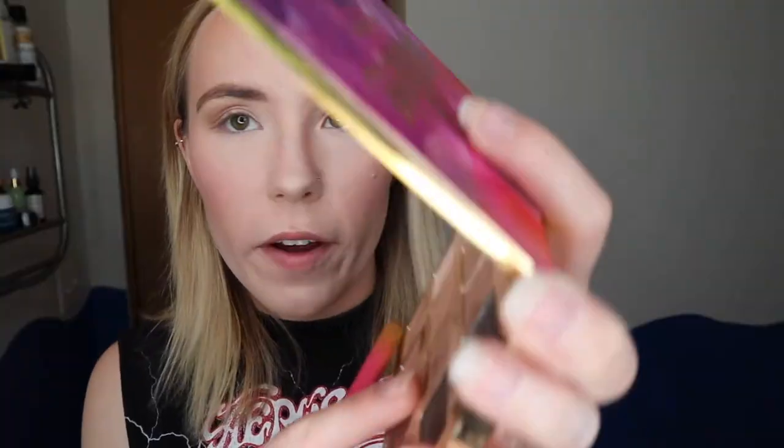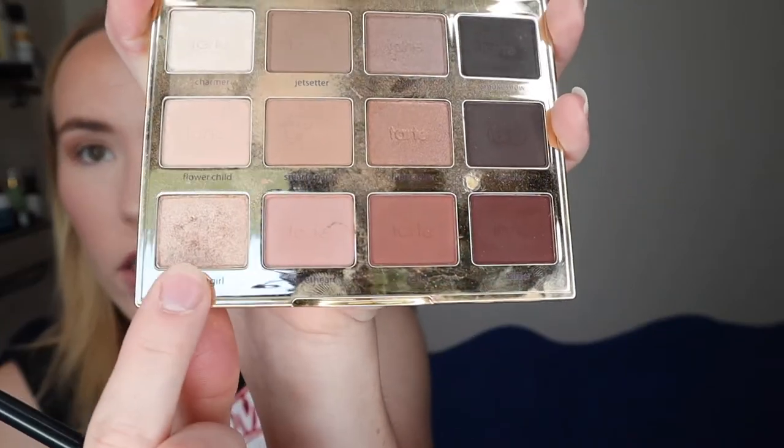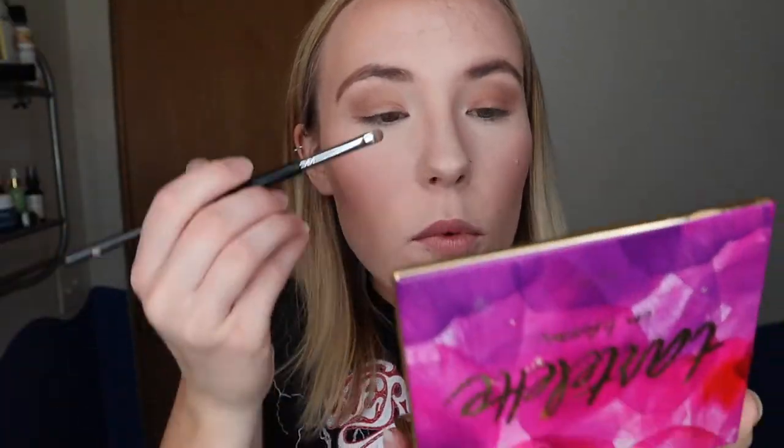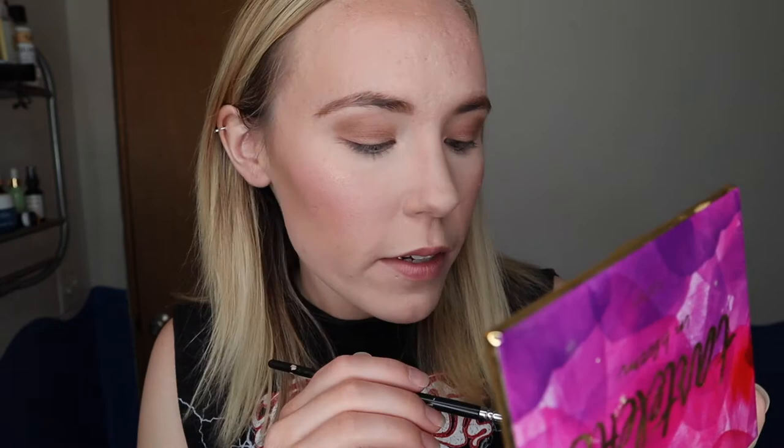Now I take another brush and use the shade Firecracker just on the inner portion of my eye — it's almost the same color as the two mixed but it's just a little shimmery. I keep it very subtle. Then in the inner corner I put the shade Funny Girl, which is a more shimmery golden shade, and it really opens up your eyes and looks so pretty. You can really see the difference — I love it.